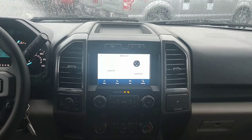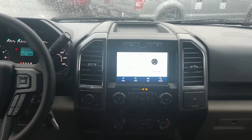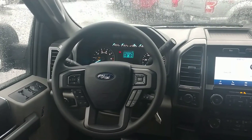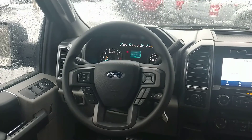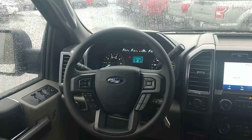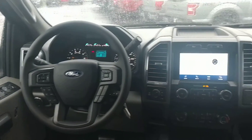You can see it's got the Sync 3 information system, which will give us Apple CarPlay and Android Auto. All of the controls are on the steering wheel to allow for easy fingertip access to the various features.